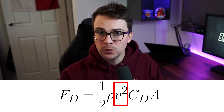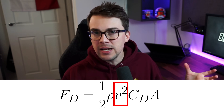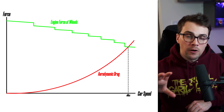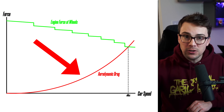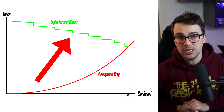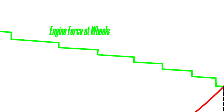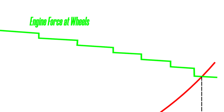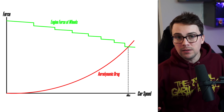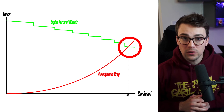We are at the final piece of the equation and about to understand the nature of the top speed limit of a Formula 1 car — this is the most important part. The drag force is proportional to the speed squared. As the car speed increases, the drag force increases exponentially. Then, if we plot the force generated at the ground by the engine in each gear, something interesting happens. As we go through each gear and the car speed is increasing, the torque or available force at the wheels decreases, and at some point the drag force and the engine force cross over.